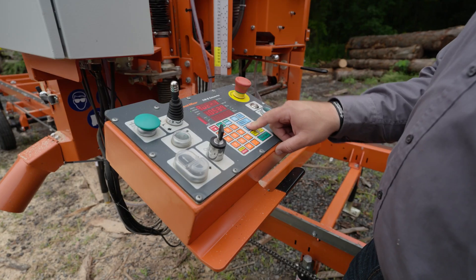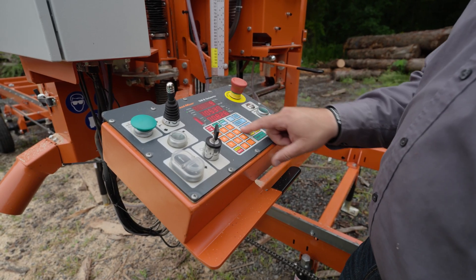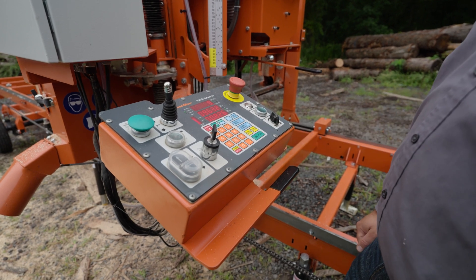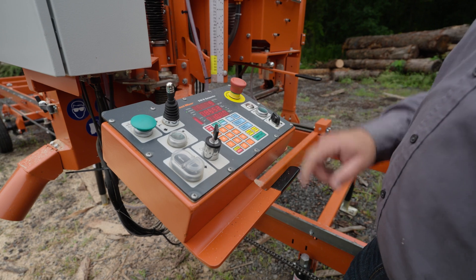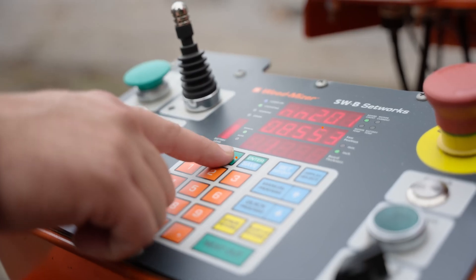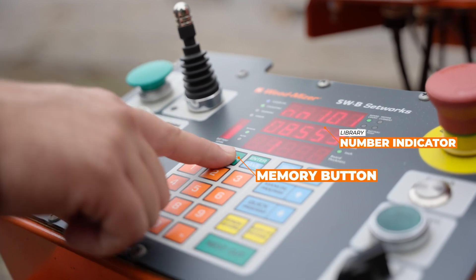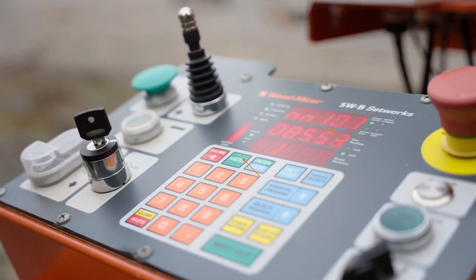The quick-program setworks saves pre-set board thicknesses to control blade height while referencing quickly and accurately from the previous cut, allowing the sawyer to repetitively cut the same thickness of board. In addition, there are three independent libraries within the setworks that allow the sawyer to hold up to 13 board thicknesses within each library for creating custom cutting programs.